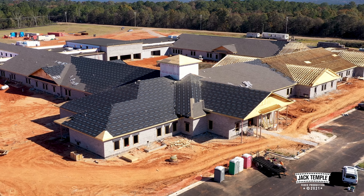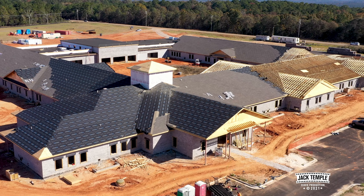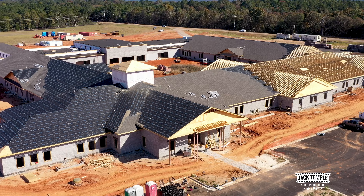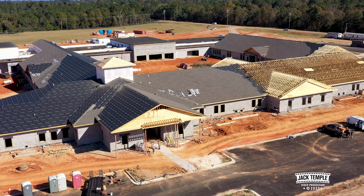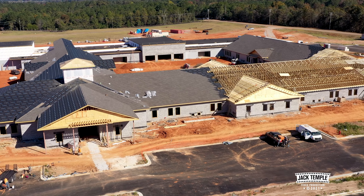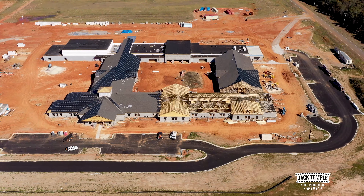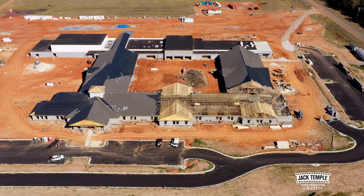And back around to the front side of the school. It's coming right along. It's going to be a good looking facility for our young students here in the Redland area. Get a little bird's eye view of the campus.